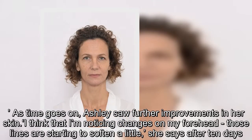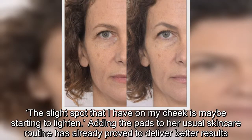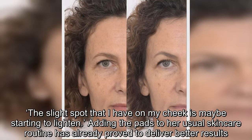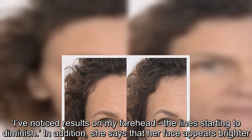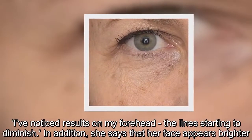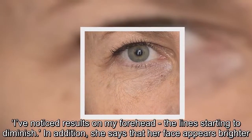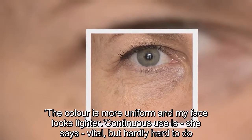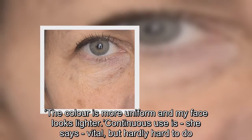"The slight spot that I have on my cheek is maybe starting to lighten." Adding the pads to her usual skincare routine has already proved to deliver better results. "I've noticed results on my forehead, the lines starting to diminish. In addition," she says, "my face appears brighter. The color is more uniform and my face looks lighter." Continuous use is, she says, vital but hardly hard to do.